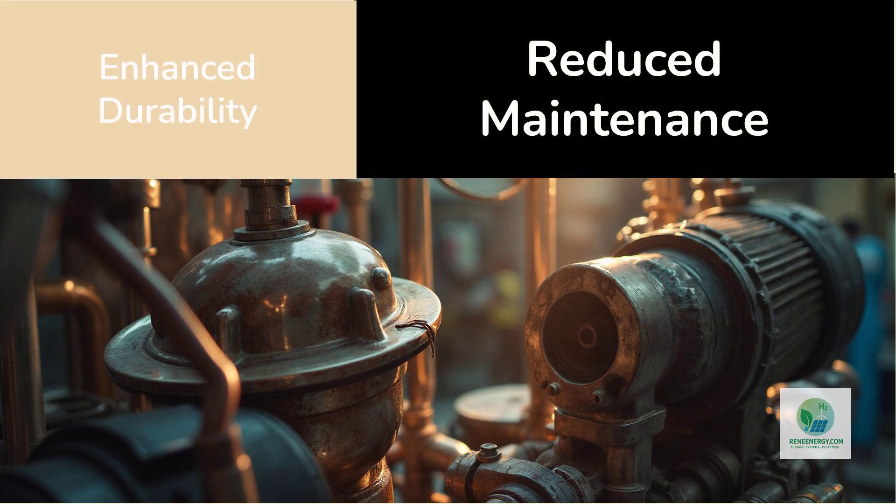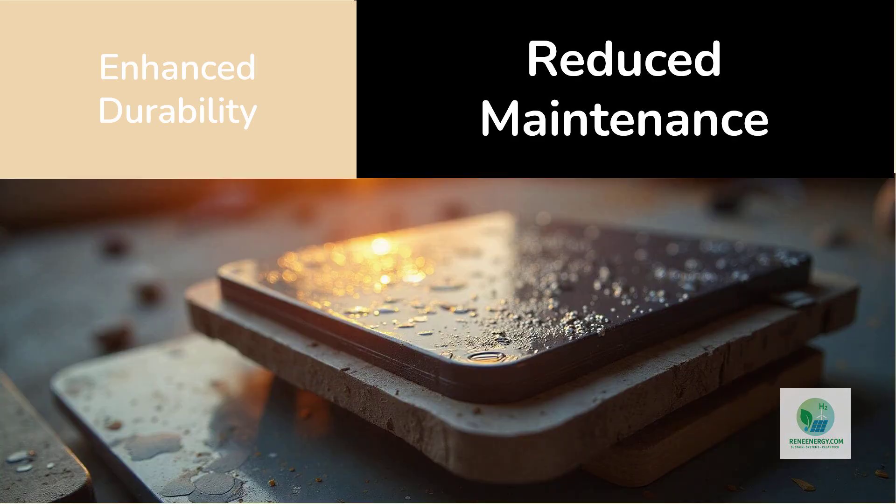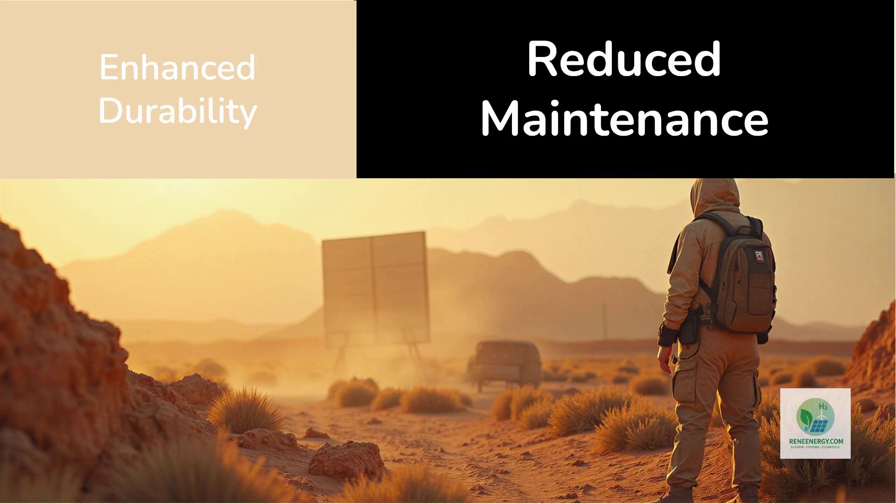Durability is another important dimension. Electrolyzers typically require cooling systems, pumps, and maintenance-heavy components. Sol-Hyde's approach, however, minimizes mechanical parts. The moisture-absorbing layer is passive, the electrolyzer is compact and engineered for stability, and the panel housing is sealed against dust and contaminants.